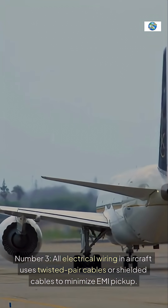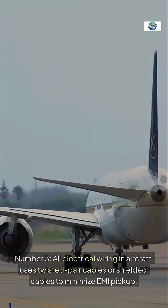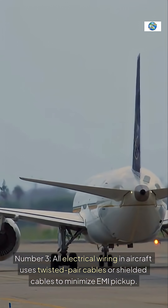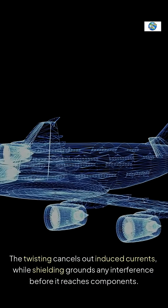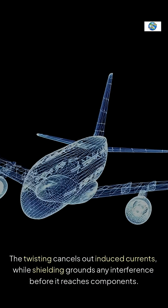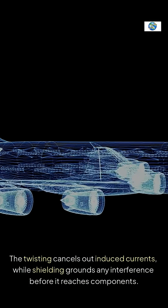Number three: all electrical wiring in aircraft uses twisted pair cables or shielded cables to minimize EMI pickup. The twisting cancels out induced currents, while shielding grounds any interference before it reaches components.